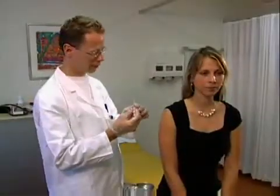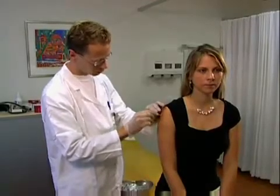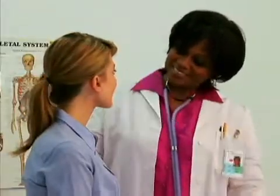Although each form of gonadotropin is a bit different, here's how this medication generally works. Three days after your menstrual cycle starts, you may receive daily injections for 7 to 10 days. The injection contains follicle-stimulating hormone, or FSH, which will encourage you to produce several eggs instead of just one. During the time you receive injections, your doctor will monitor you to see when your eggs are mature.